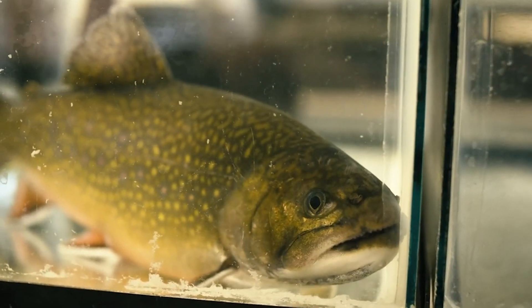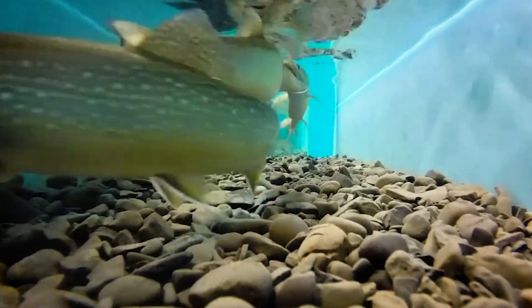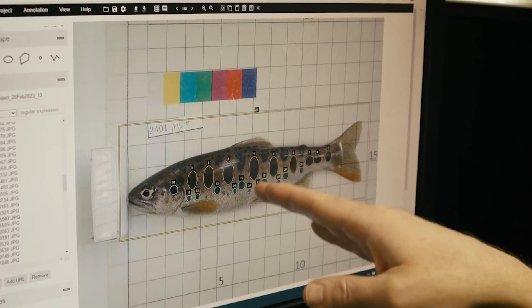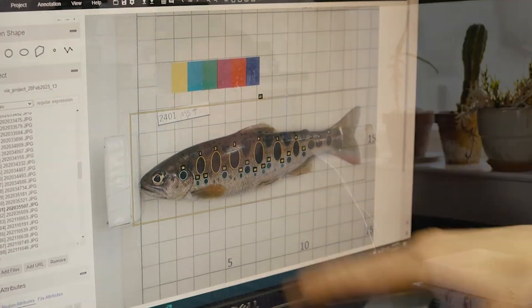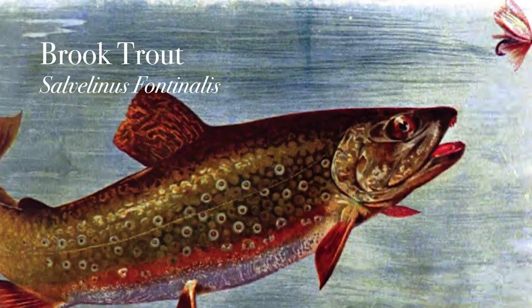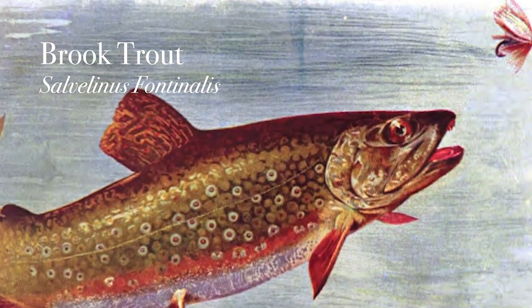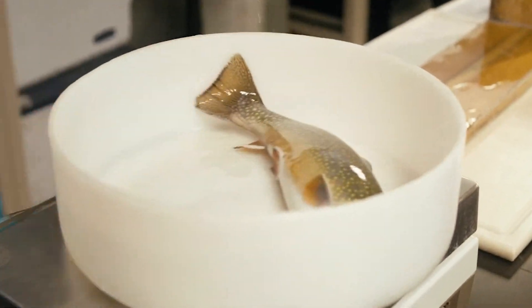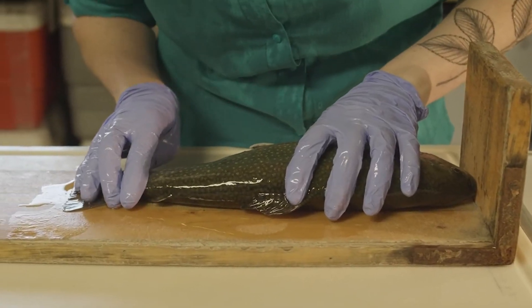These fish are ancient. They have seen glaciers come and go. They've been here for millions of years. We're using some of the most innovative and cutting-edge technology to better understand them out of a place of respect and appreciation so that we can do what we can to conserve and restore these populations. The brook trout is the only native trout species to the Appalachian region, and it has become an important species for environmental conservation — the canary in the coal mine for climate change in Appalachian streams.